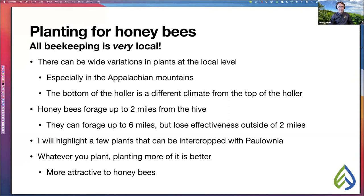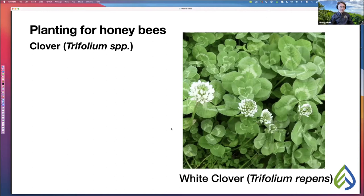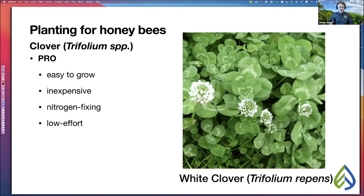First, let's talk about white clover, Trifolium repens. Pros: very easy to grow, very inexpensive seed, nitrogen-fixing just like the polonia tree, and very low effort. Cons: mostly spring blooming — you need those summer blooming plants to round out the year — and it's not going to do a good job at outcompeting weeds.